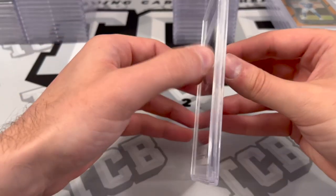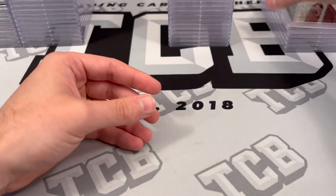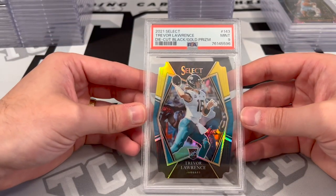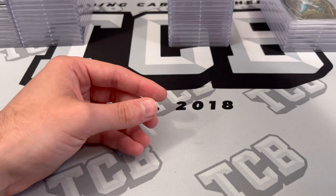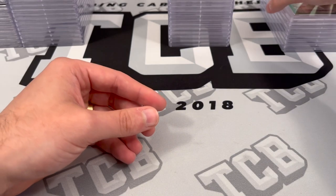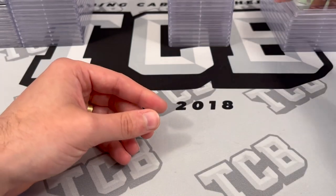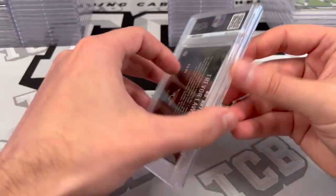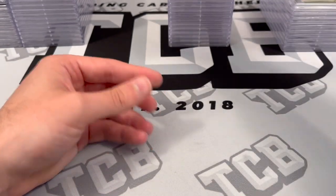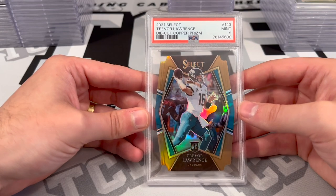Ja Morant Select Cosmic — PSA 9. Trevor Lawrence Die Cut Black Gold — PSA 9. Wander Franco out of 199, Green Refractor — PSA 9. Josh Allen Base Prism Rookie — PSA 9. Trevor Lawrence Hollow Heroes from Illusions — PSA 10. Not too shabby. Trevor Lawrence Die Cut from Select out of 199, Copper — PSA 9.